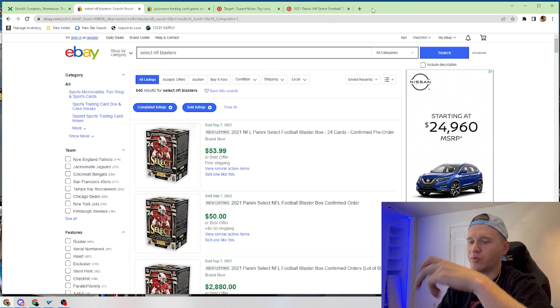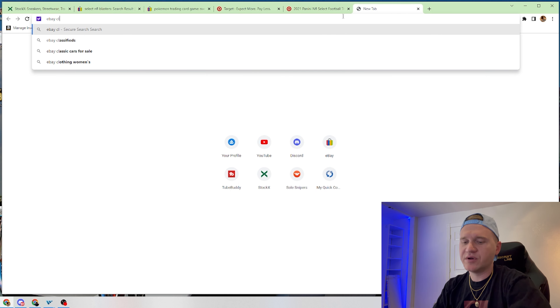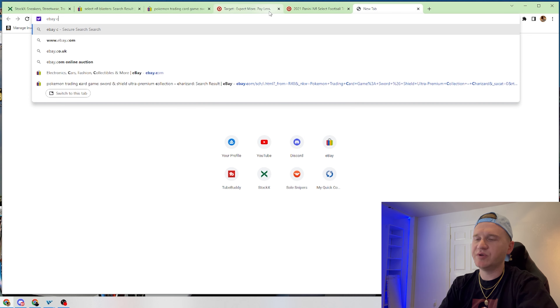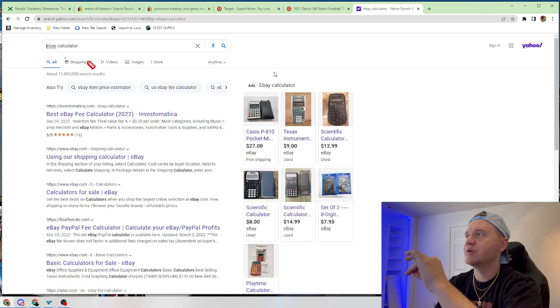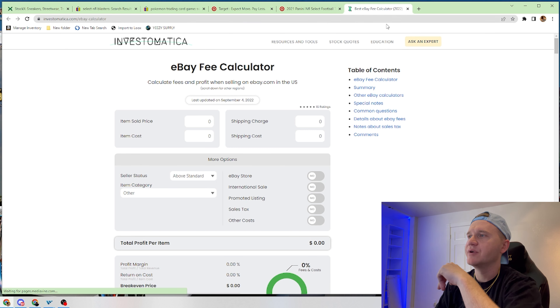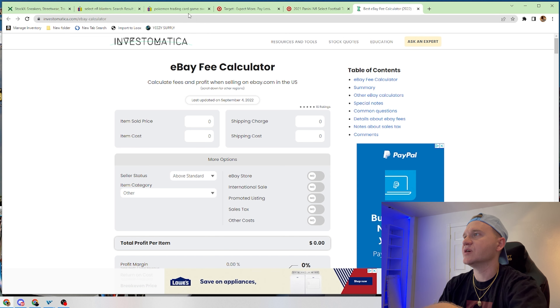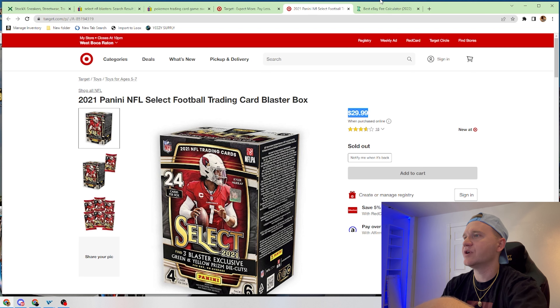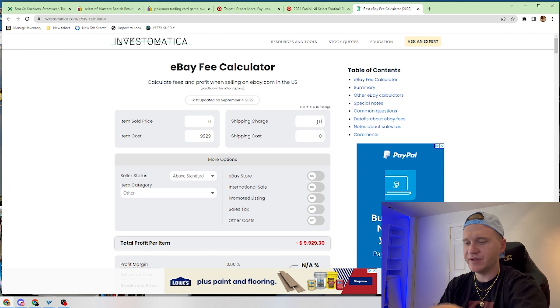We're going to pull up an eBay calculator and see exactly how much we would profit per box. Keep in mind, this was also three per checkout this morning, so you were able to check out three at a time. The item is going to cost us $29.99. This is literally how easy it is — it does not get much easier than this.